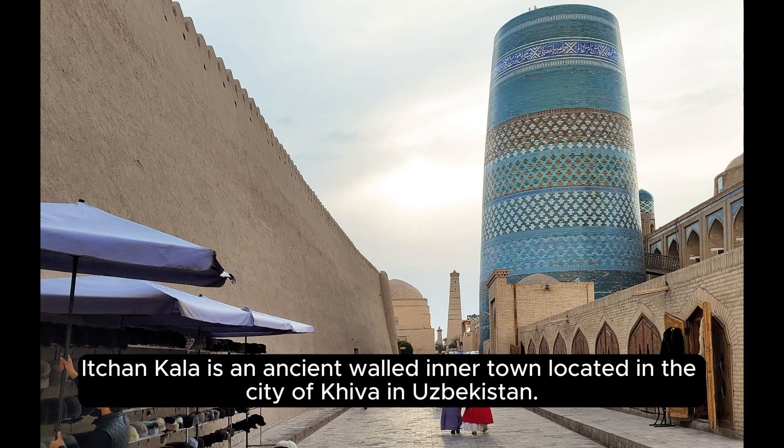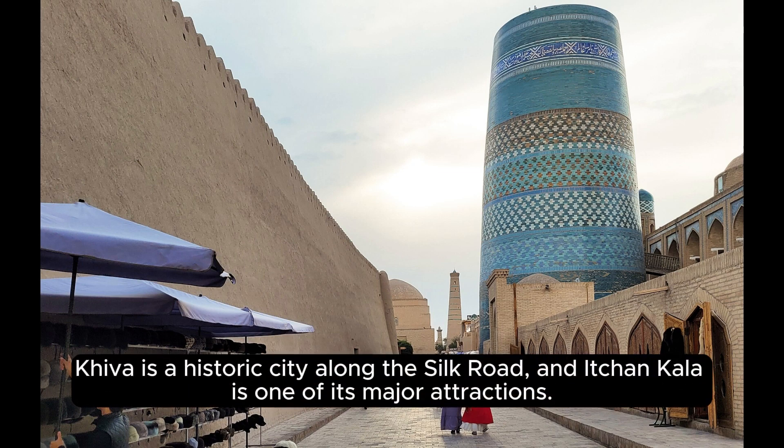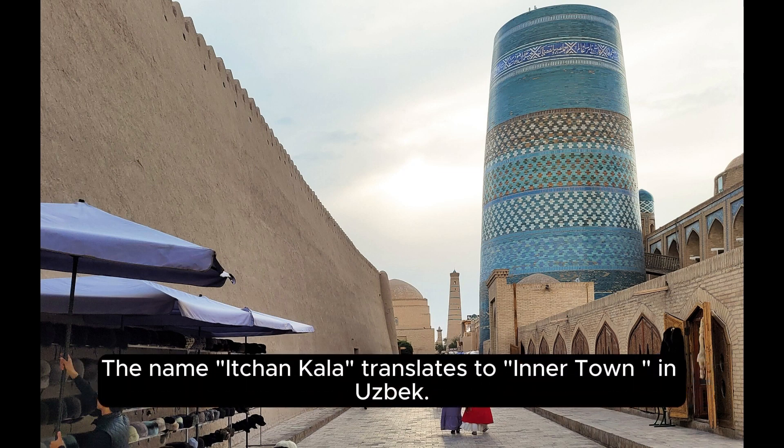Ichin Kala is an ancient walled inner town located in the city of Khiva in Uzbekistan. Khiva is a historic city along the Silk Road, and Ichin Kala is one of its major attractions. The name Ichin Kala translates to 'inner town' in Uzbek.